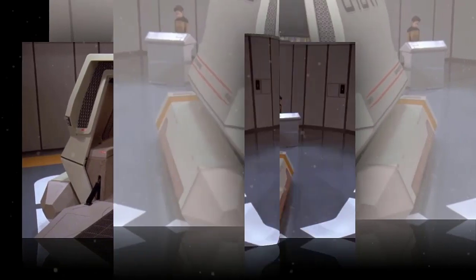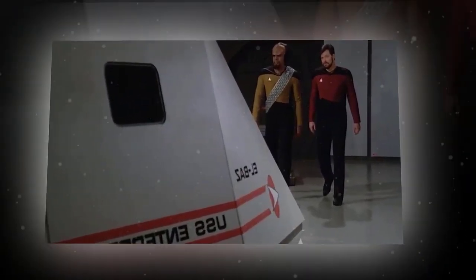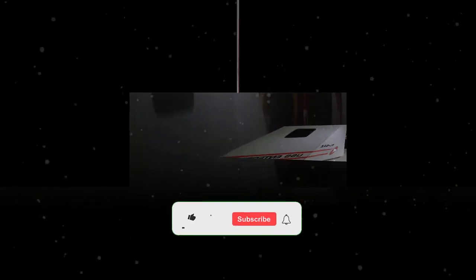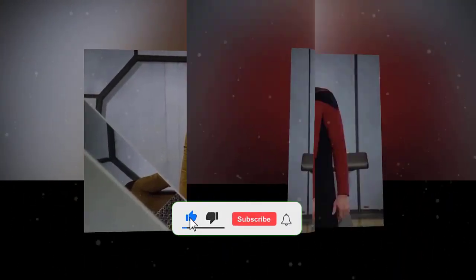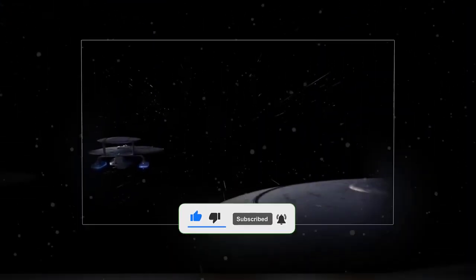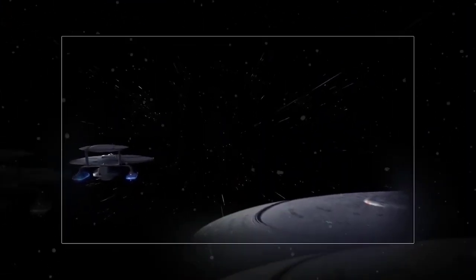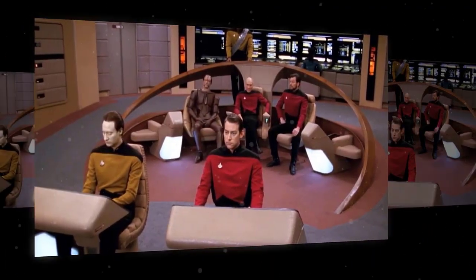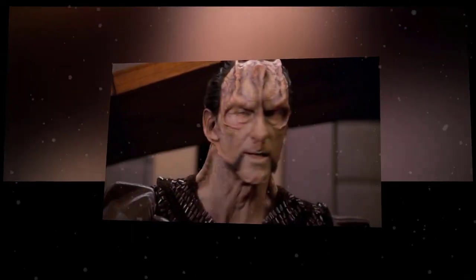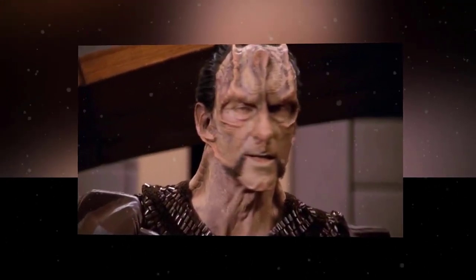The Nebula Class is a more compact and versatile design, measuring 442 meters in length and 318 meters in width. It has 33 decks and a crew complement of 750. The Nebula Class is designed to be a multi-mission platform that can be easily customized for different scenarios. It has a smaller secondary hull that is attached directly to the underside of the saucer section, saving space and materials.